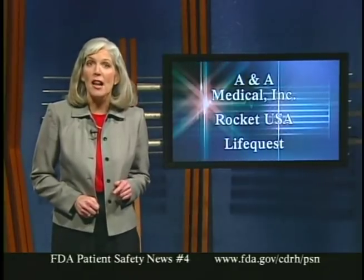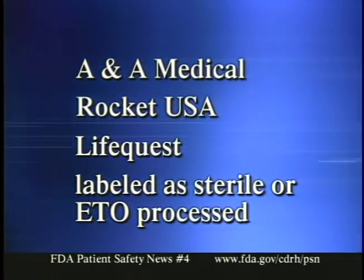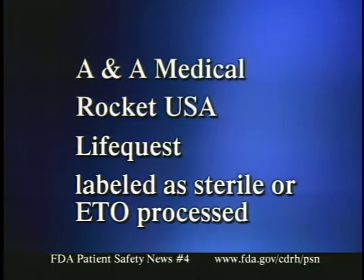Here's more on a breaking story from our last broadcast: an urgent recall of certain medical devices manufactured by ANA Medical Incorporated of Alpharetta, Georgia. This company also does business under the names Rocket USA and LifeQuest, and it manufactures many types of OB-GYN and surgical devices. The reason for the recall is that devices labeled as sterile or ethylene oxide processed actually may not have been sterilized. As a result, using these devices could cause serious and possibly life-threatening infections. This recall includes all products manufactured under the names ANA, Rocket USA, and LifeQuest that are labeled as sterile or ethylene oxide processed.